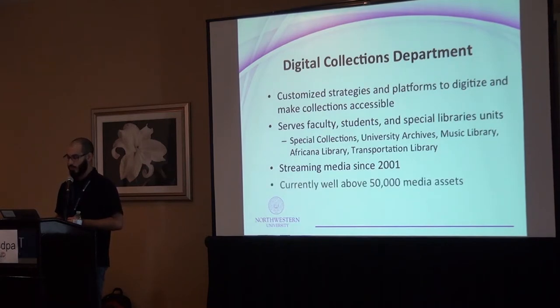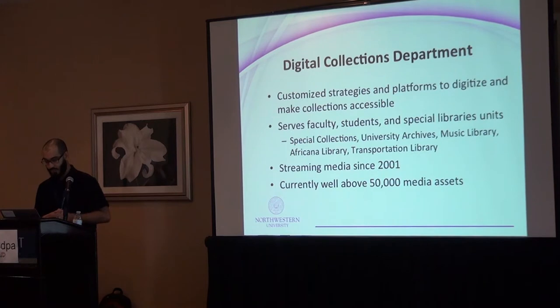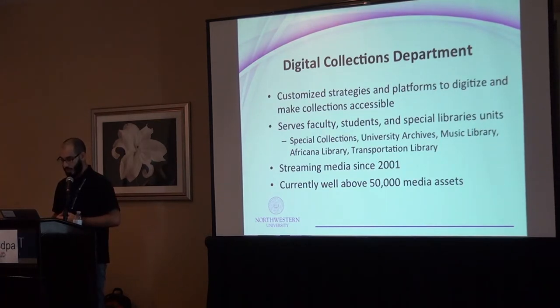We've been streaming media since 2001 and currently have well above 50,000 media assets. Our current streaming infrastructure — the one that preceded Avalon — is pretty long in the tooth and hasn't changed in many years. We have two separate servers serving two different types of formats for different bandwidth scenarios, so there's no one central place. We rely on external players that add another level of support issues without any flexibility, and there was no real centralized management of the access media — we had to rely on disparate tracking methods that are more difficult to use as we exponentially grow our digital collections.